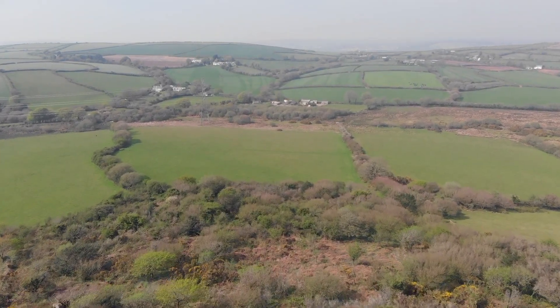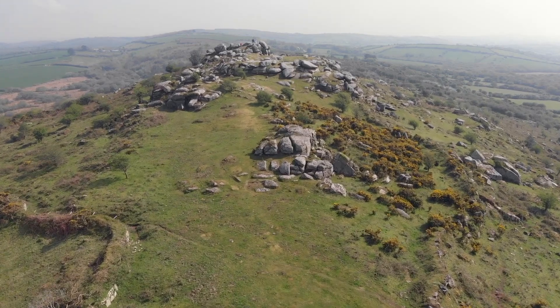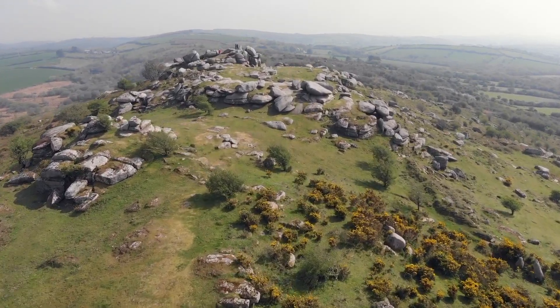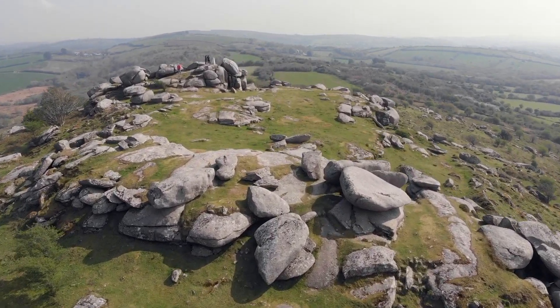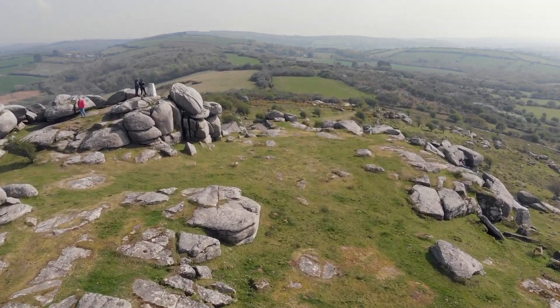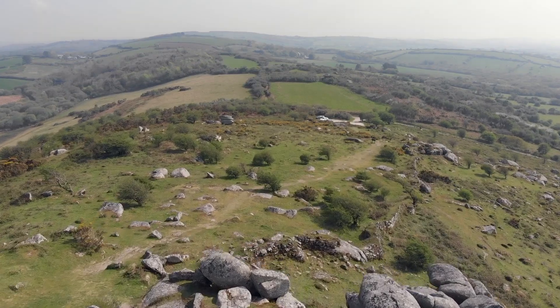The Tor lies on the Saints Way footpath, so in the summer sees a steady arrival of tired walkers. This beautiful place is a little off the beaten track but well worth the effort. There is a small car park at the end of the track from which it is just a short walk to the top. Alternatively, make the most of the reserve by exploring the footpaths in the area.